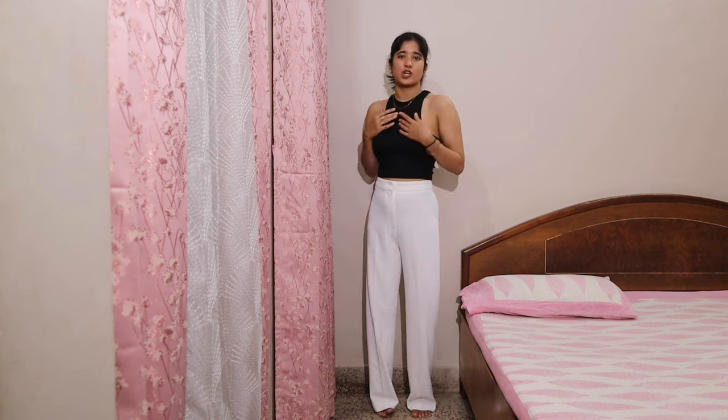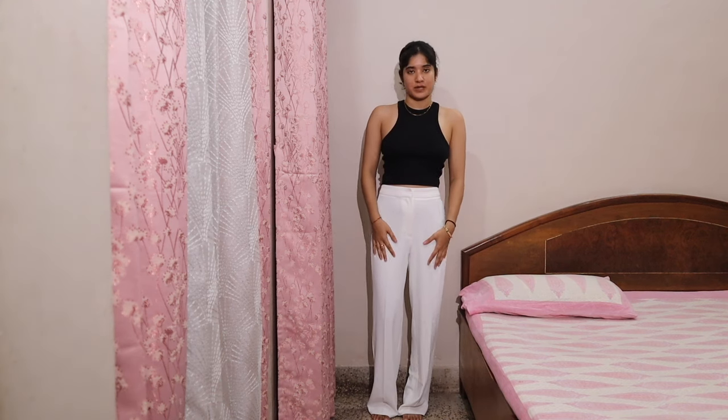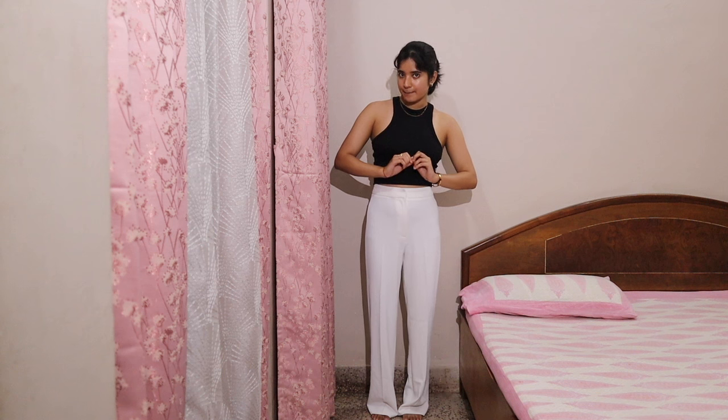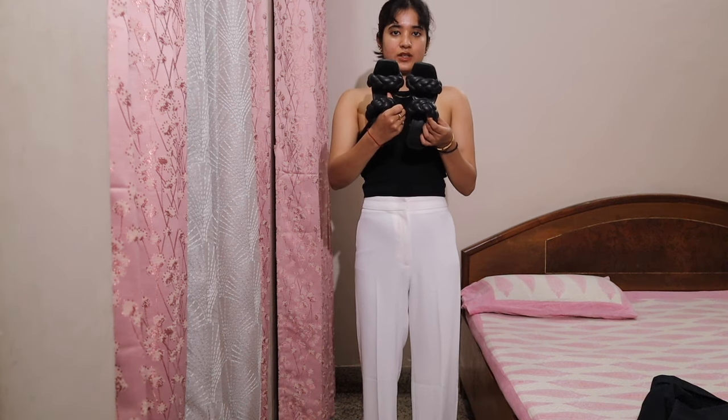This is look number one: straight white pants from H&M and a black tank top — basic colors. And this bracelet is a first copy of Cartier that my sister got for me. This look is incomplete without shoes — these are the heels I'll be wearing with this look.